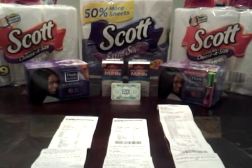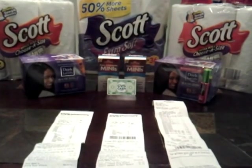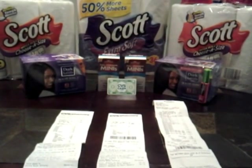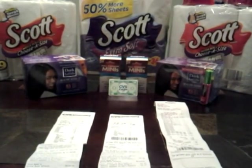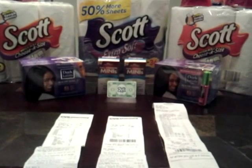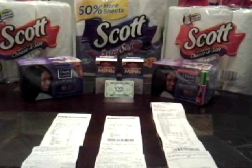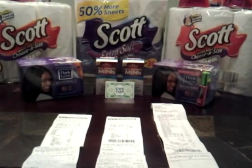Hey YouTube, this is Ms. Chandler 27 and I'm coming at you with a CVS haul that I did yesterday. Today is my birthday, you guys. I turned 30 and it's a blessing. I really feel like a real grown woman today. So I thought I'd just share that with you guys. But back to my haul,